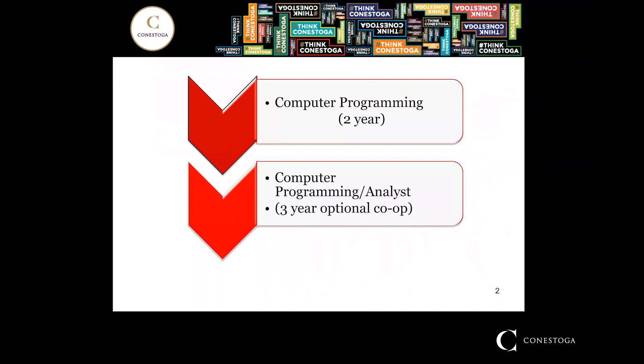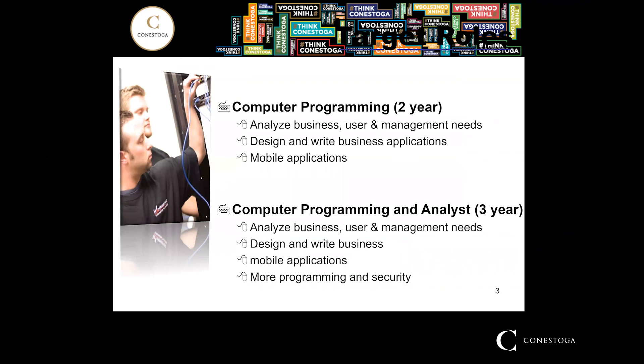There are two programs we're talking about: the two-year, which does not have a co-op option, and the three-year, which after your second semester you can apply for the optional co-op. The difference between the two-year and three-year is that the three-year has one more year of programming, more security courses, Java as a main language after the first two years, more databasing with Oracle, and more technology subjects.